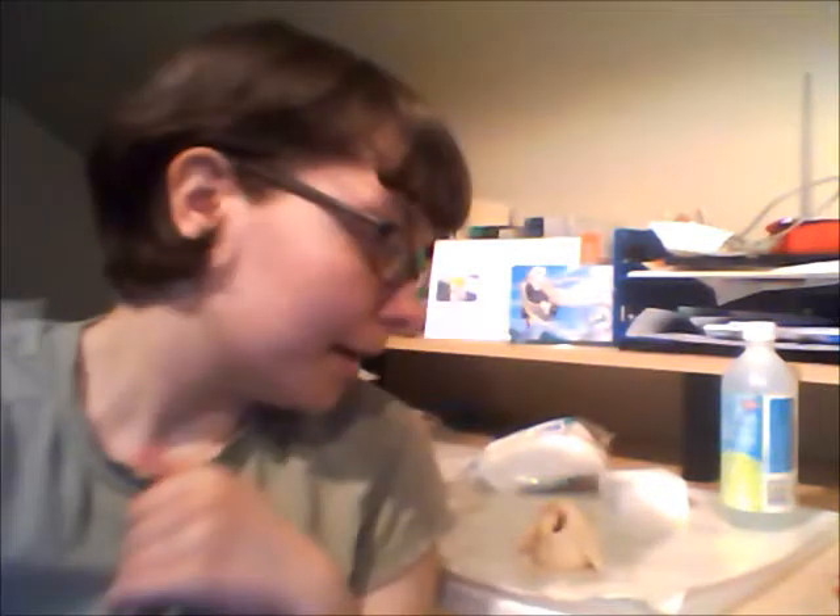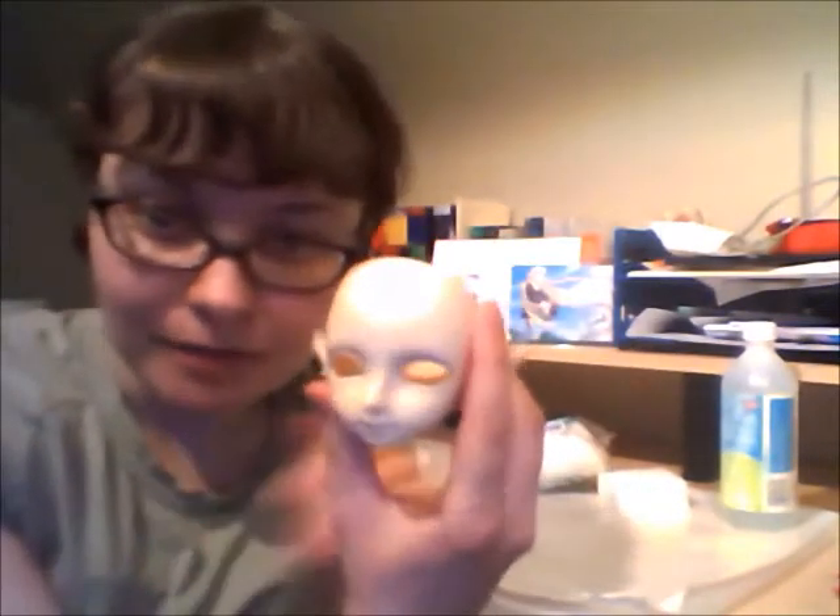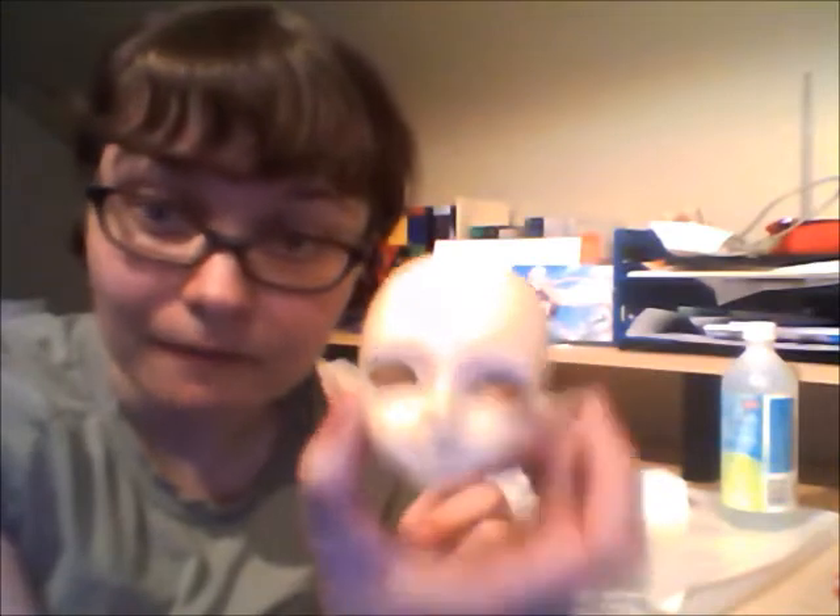Hey everyone, Nella here with a quick update. As you can probably guess, I'm taking FG's face up, and it's going very well.